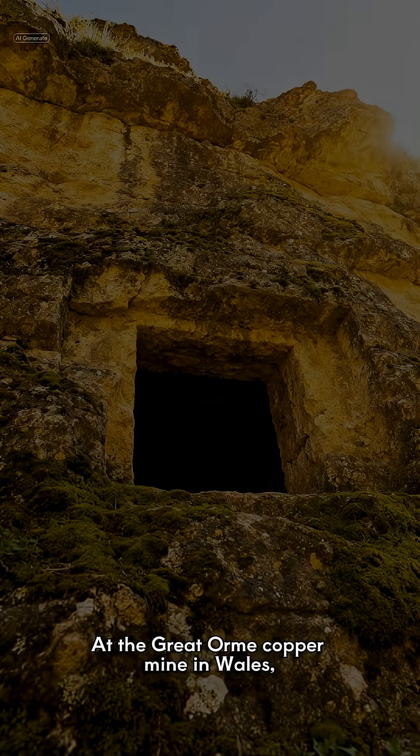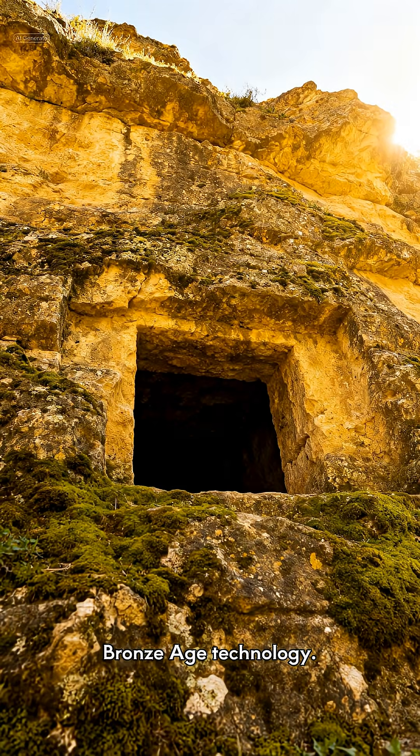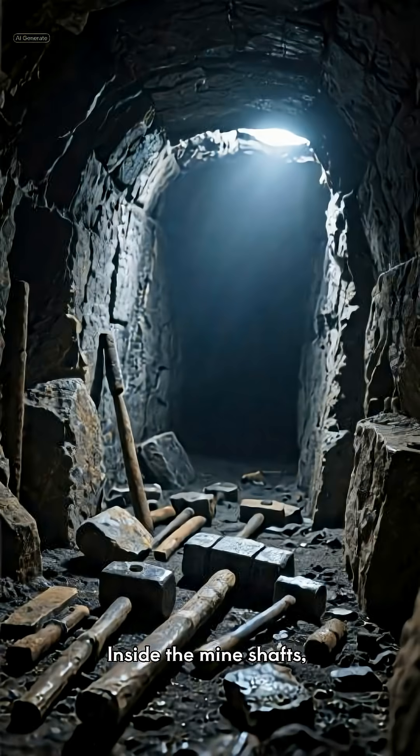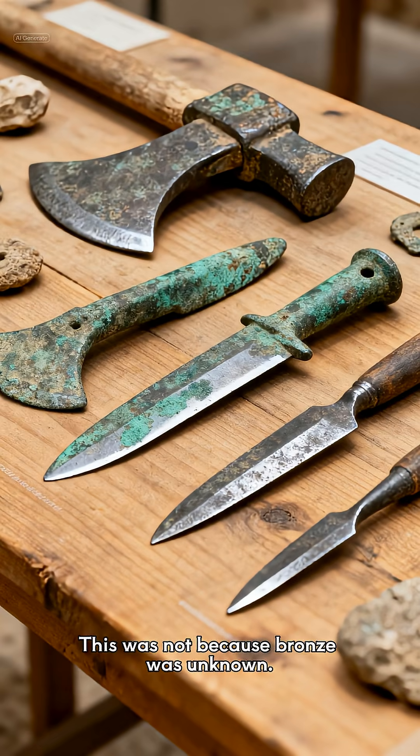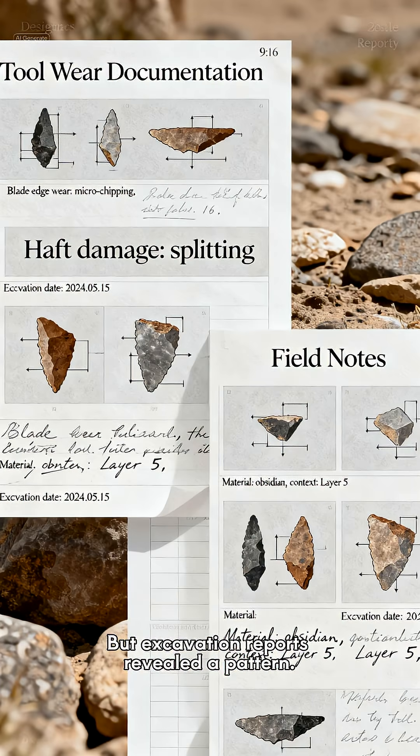At the Great Orme Copper Mine in Wales, archaeologists uncovered something unexpected about Bronze Age technology. Inside the mine shafts, thousands of stone tools were found — far more than metal ones. This was not because bronze was unknown. Bronze tools were present. But excavation reports revealed a pattern.